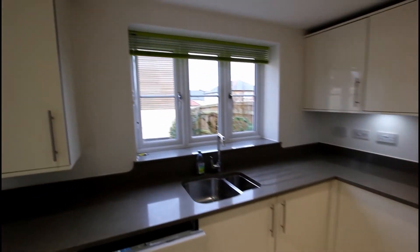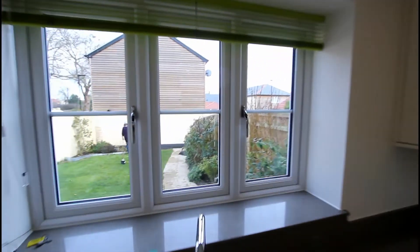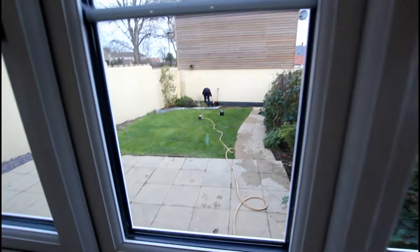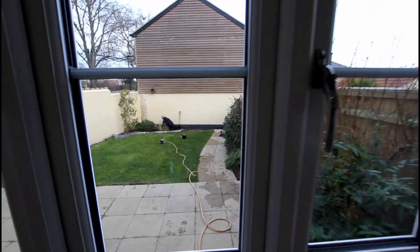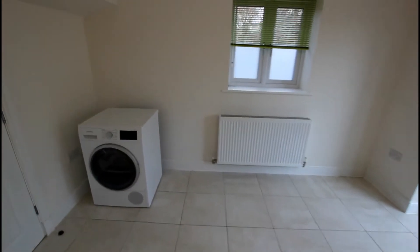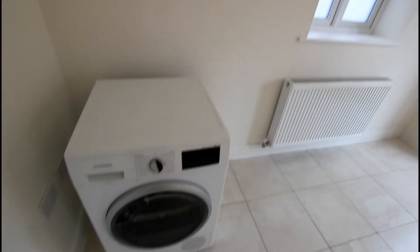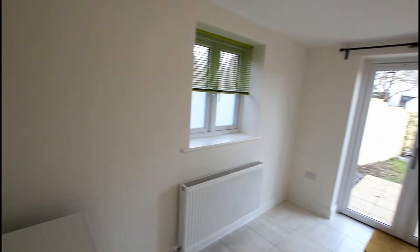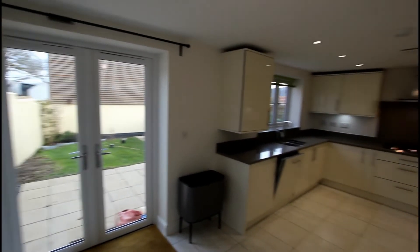Plenty of light comes through the rear elevation window where you can look out into the rear enclosed garden. There is also a dining area space here — the landlords will be integrating the tumble dryer upstairs, which I'll show you in a moment.